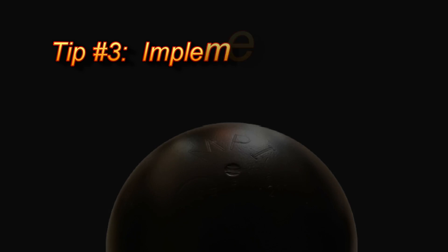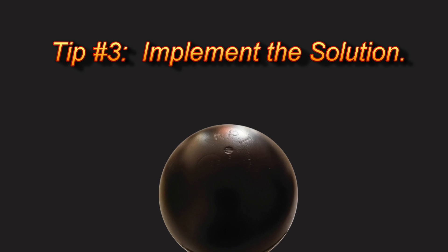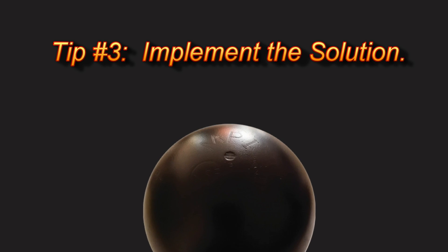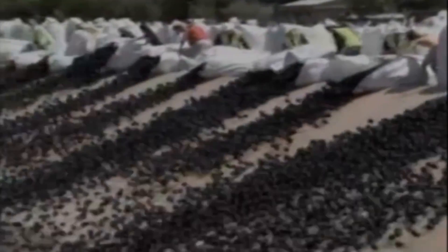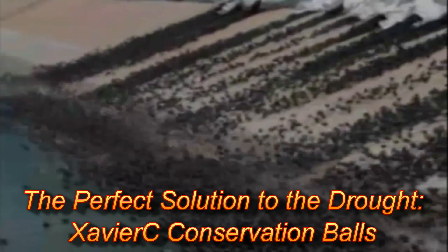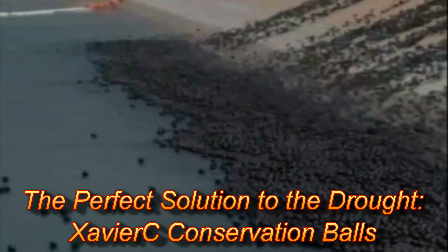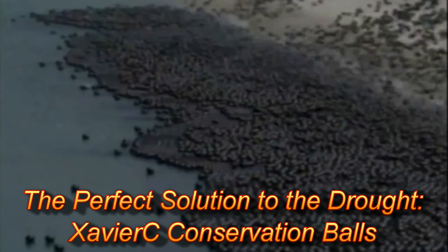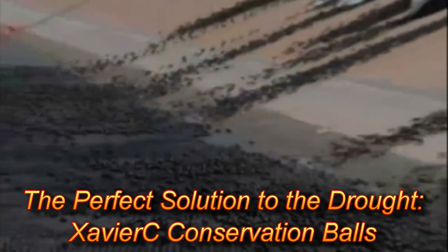Survival tip number three — the most important — implement the solution. That solution is as simple as a four-inch ball. Not just one, but as many as it takes to cover the entire water's surface. The perfect low-cost environmental solution is Xavier C conservation balls. When inserted in sufficient quantities, conservation balls form a portable floating cover to eliminate 90 percent of water evaporation, saving you thousands of dollars per month.